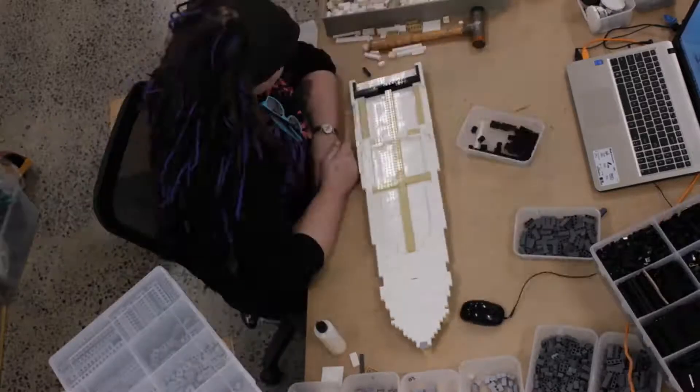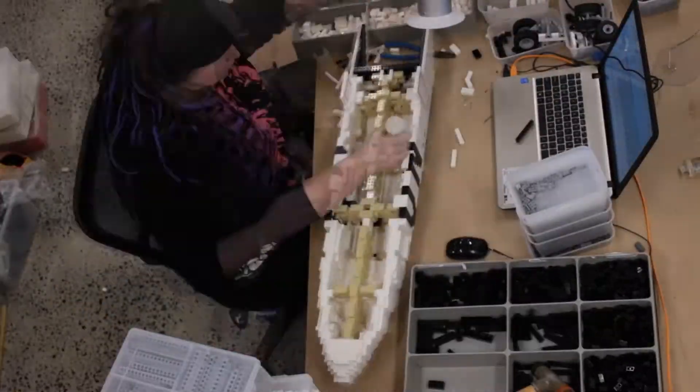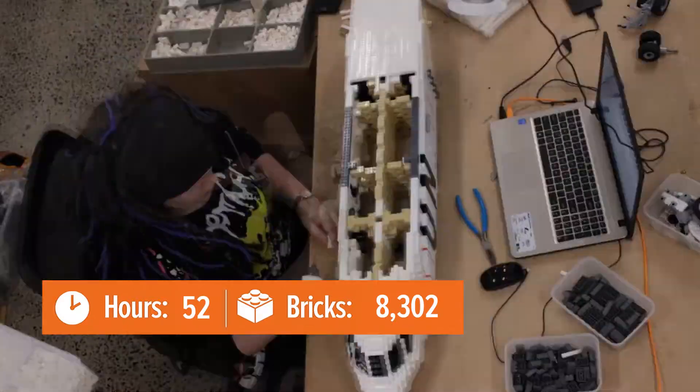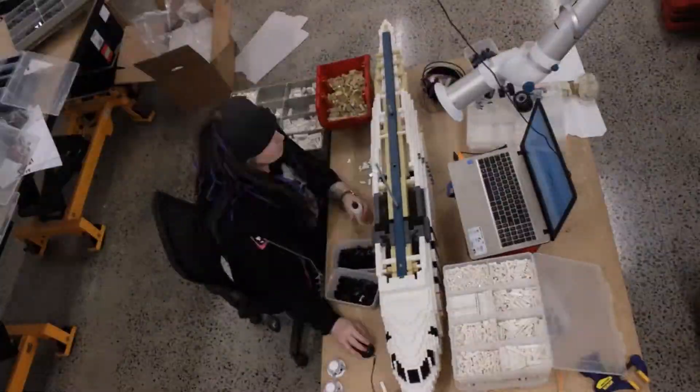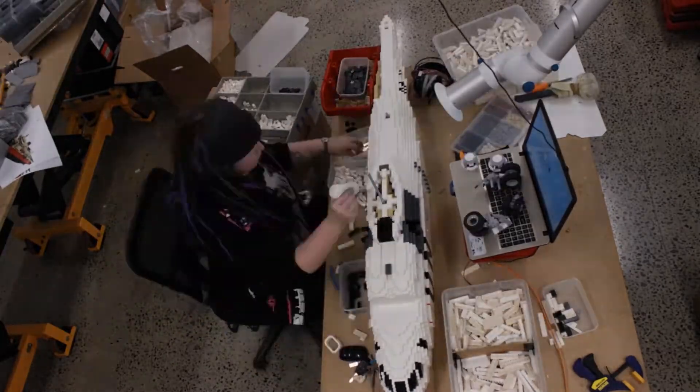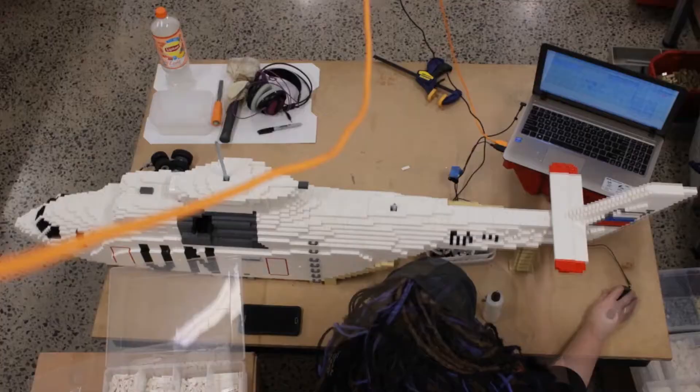As part of our show about big things and awesome things, we thought we'd throw in the world's biggest helicopter. The Mi-26 is a Russian transport helicopter, primarily originally for military use, but nowadays finds itself more in humanitarian missions.